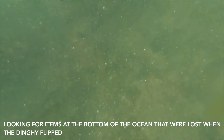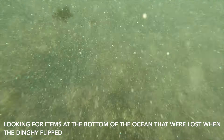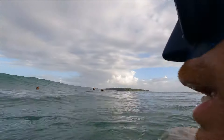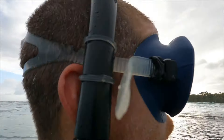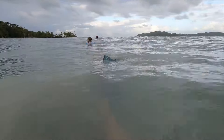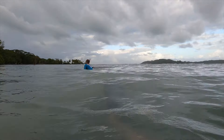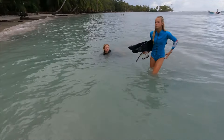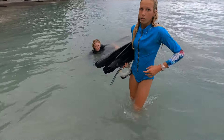The recovery mission has begun. As you can see, it's pretty hard to see down there — still feeling like a needle in a haystack. Well done, Rose — that was a tough dive. No luck. Well done, guys, good effort. I'm absolutely cracking after that. Not sure what to do next.